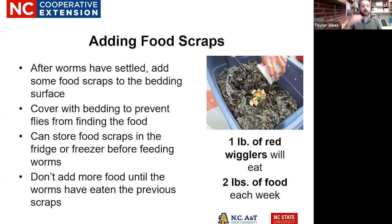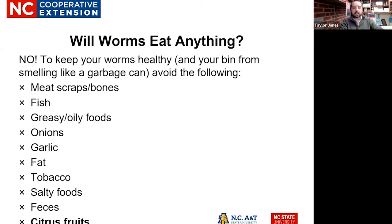After your worms have settled, you can start adding food scraps to their bedding surface. Ideally, cover their food source with bedding to prevent flies and to encourage them to eat it. You can also store food scraps in the fridge or freezer before feeding worms — here at the office we generally have a bag of frozen food leftovers from our agent Eleanor that serves as a great food source. Make sure you don't add more food until the worms have eaten the previous scraps — this will be a bit of a learning curve.